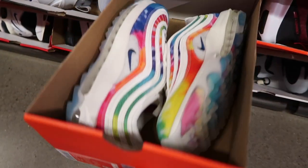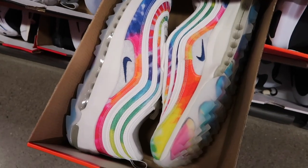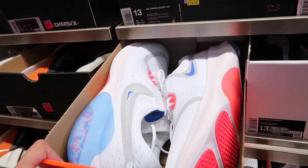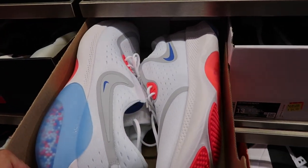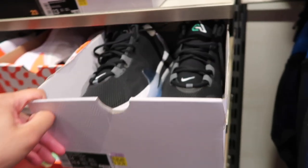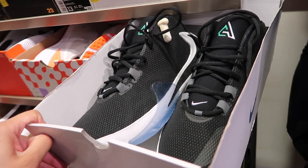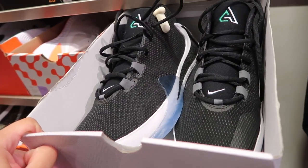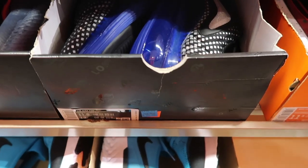Air Max 97 for golf — let me see this one, $190, must have been a return, size 12, pretty cool colorway. Totally random Air Max 97. $55 for the Joyride Dual Run. Zoom Freak One in a size 14, a little dirty with some hairs in there, $59 extra 20.